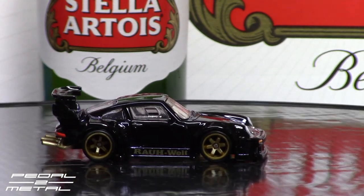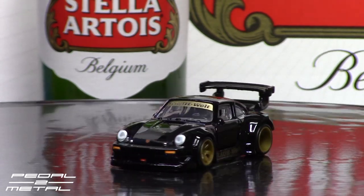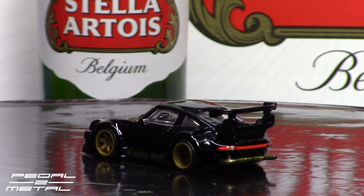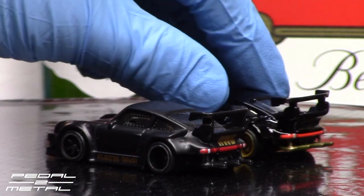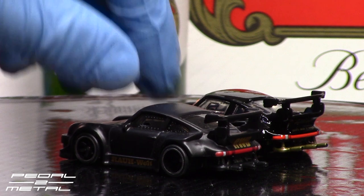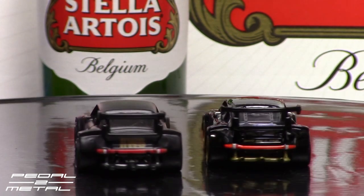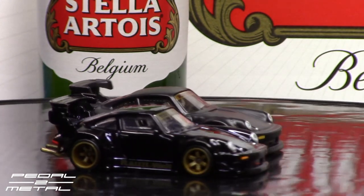I'll compare it next to the Car Culture standard — the premium version — which is in the correct matte black like the real car. When I was looking this car up the other day, I believe it's actually for sale — it looked like it was in a Tokyo dealership.